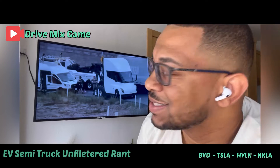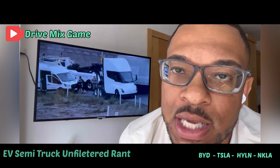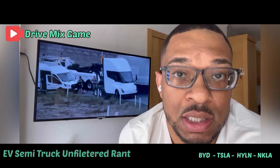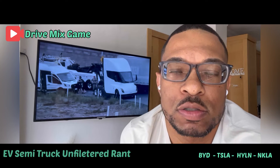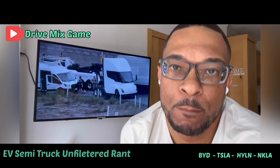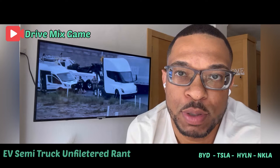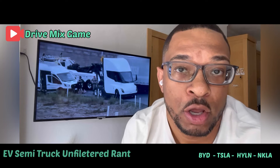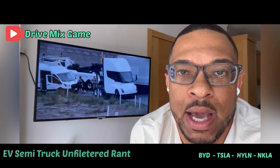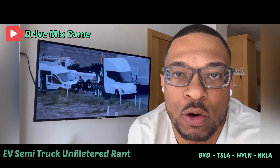I'm not saying Tesla or any EV maker makes bad vehicles. But in my personal opinion, look into HYLN — it's the only company I've seen, and yes I've driven one of their vehicles, that actually has a real-world applicable solution. It puts the platform on a Peterbilt, a company that's been around for over a hundred years. You think Peterbilt would know how to build a suspension after a hundred years on the road.